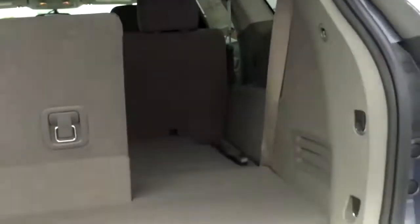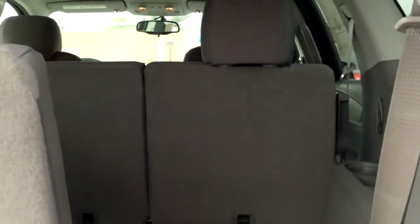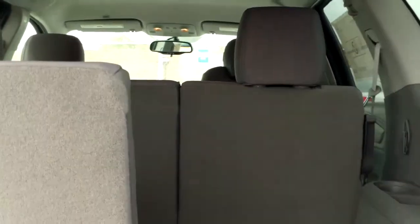Let me show you the inside. The vehicle does have seating for 3, 6, 7, or 8 people. You have split fold-down seats both in the second and the third row.